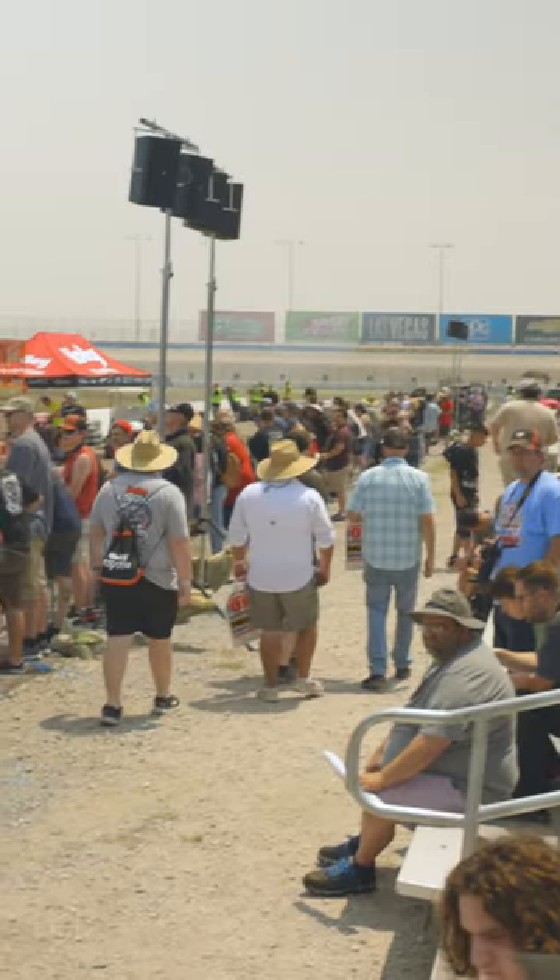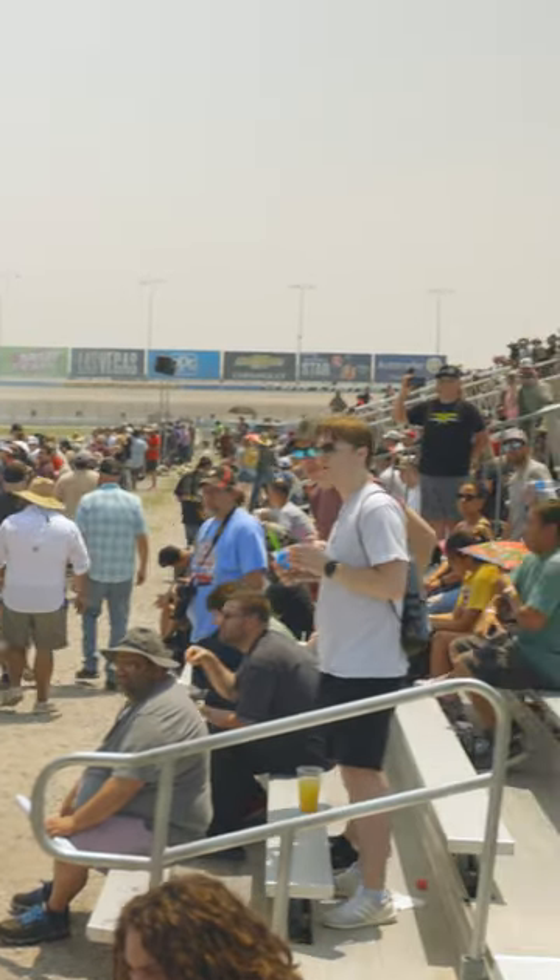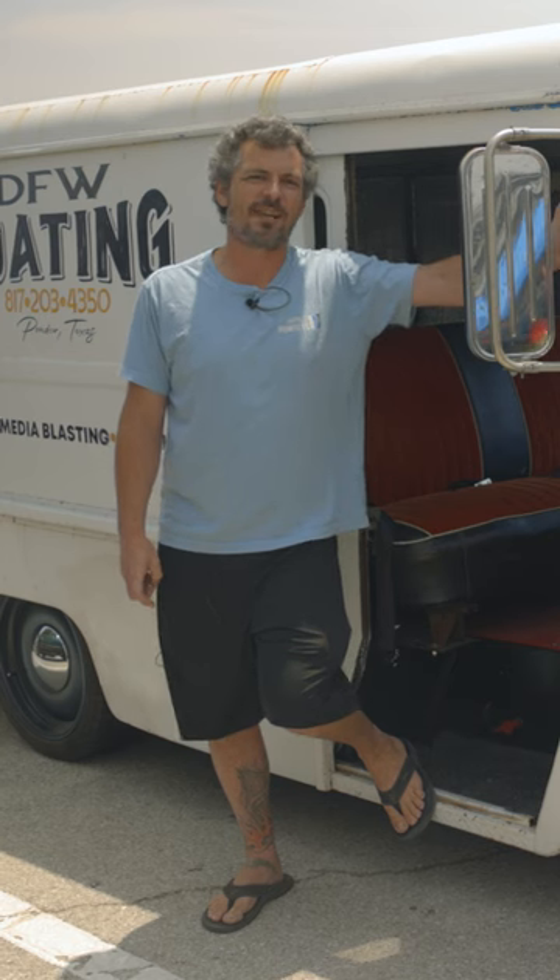I'm Richard Burnett with DFW Coding here at LS Fest, Texas Motor Speedway. Brought my 1960 International Metromite.